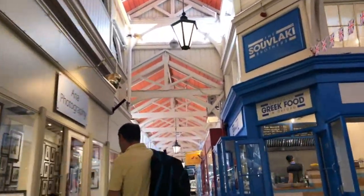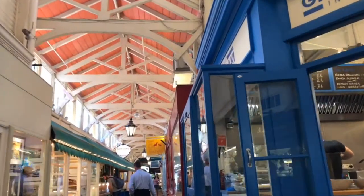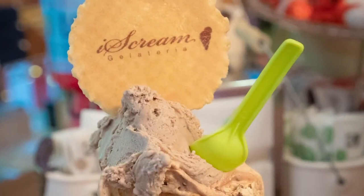It's also a great place to pick up a bite to eat. We opted for — you guessed it — ice cream.